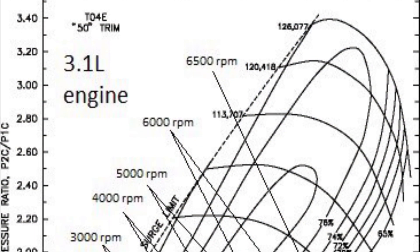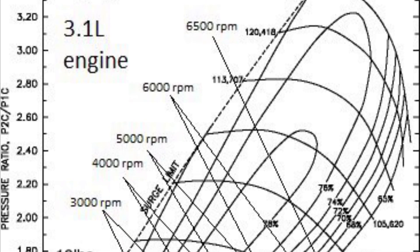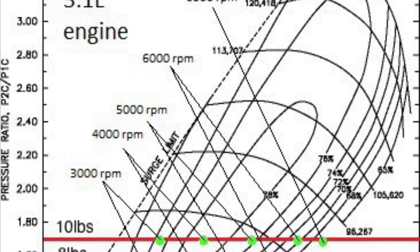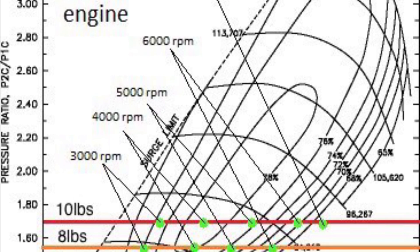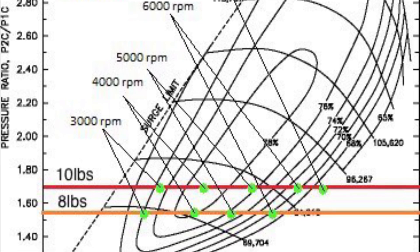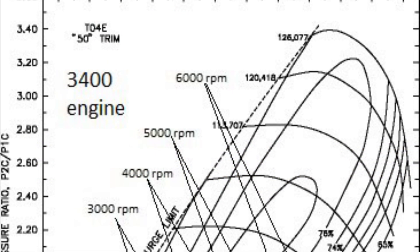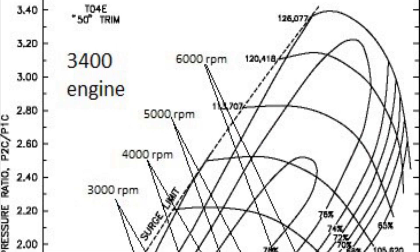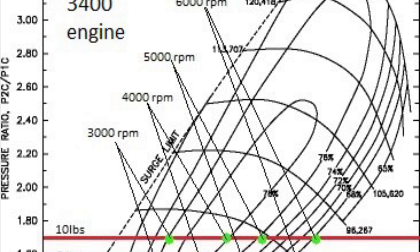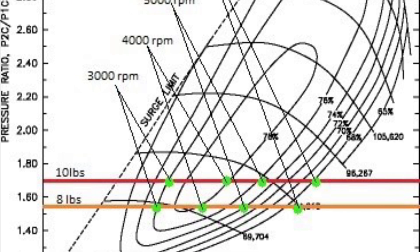Here's the compressor map for the T04E 50-trim on my 3.1 liter engine. You can see we've made some assumptions on volumetric efficiency just to make it easy to read. It was hitting peak efficiency right around the 4000 RPM mark, which was perfect for that engine — but by 6000 RPM, we were pretty much out of steam and just getting past the 70% efficiency range. Here's the same compressor map with the 3400 specs: it would probably spool up really quick and be fun to drive around town, but it's not the right turbo fit. It would run out of steam on the top end, and if I ever go with a bigger cam, this would definitely not be the right turbo for this engine.